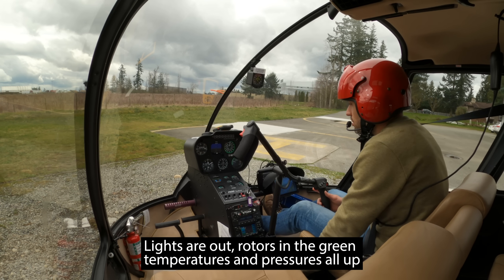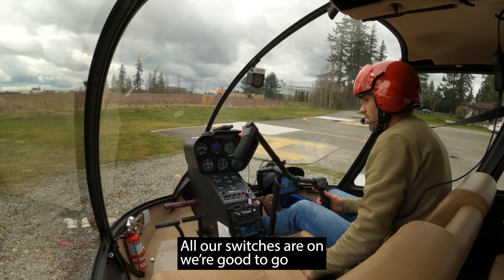Lights out, rose in the green, temperatures and pressures all up, all our switches are on — we're good to go.